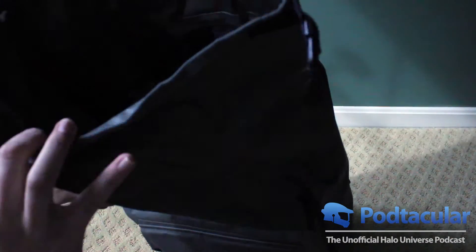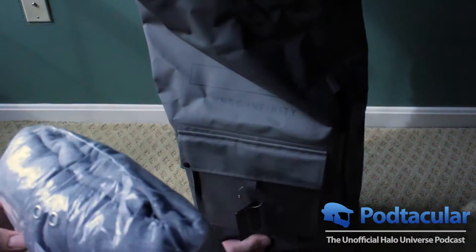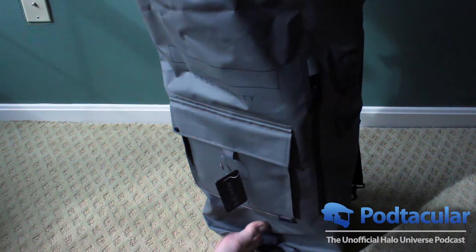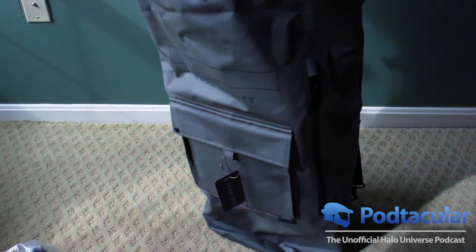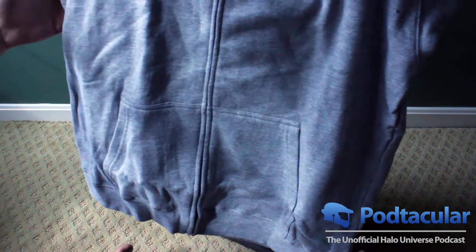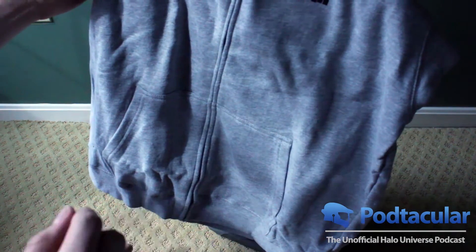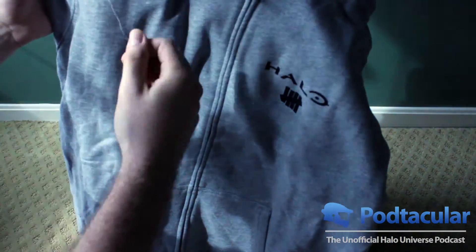So going from the top, the first thing we got in here is a Halo hoodie — kind of a sweatshirt type thing. Sorry about the color balance; I did not set up my camera properly, I just put it on video and went. So, nice gray hoodie. Got 'Halo' up there, and it's interesting that it has the five in tally-mark counting — that's pretty cool. New hoodie. I might be wearing that depending on how cold it is in New York tonight.